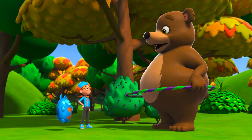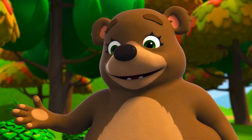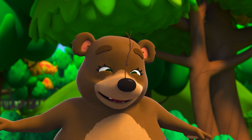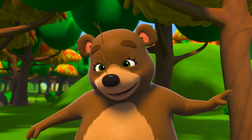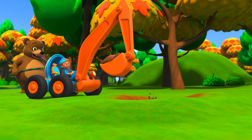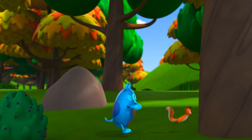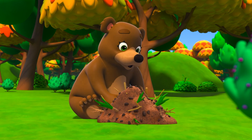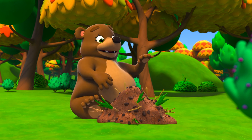All right! We're making progress! But now for the tough part — we need to dig in the ground to find roots to eat! I know just the thing to speed up the process! Mmm-mmm! De-lish!